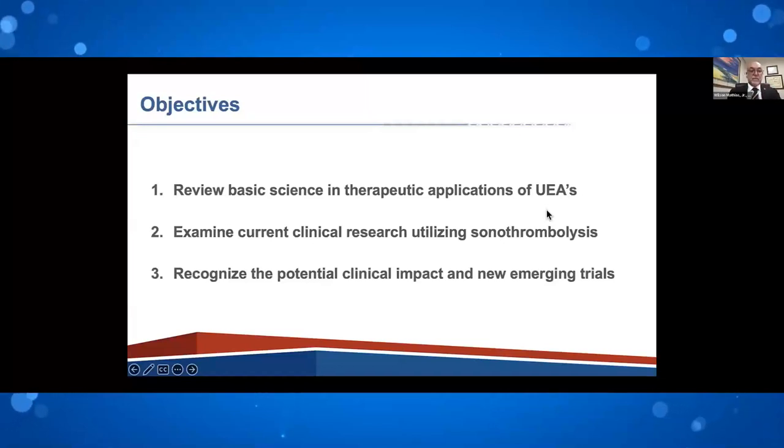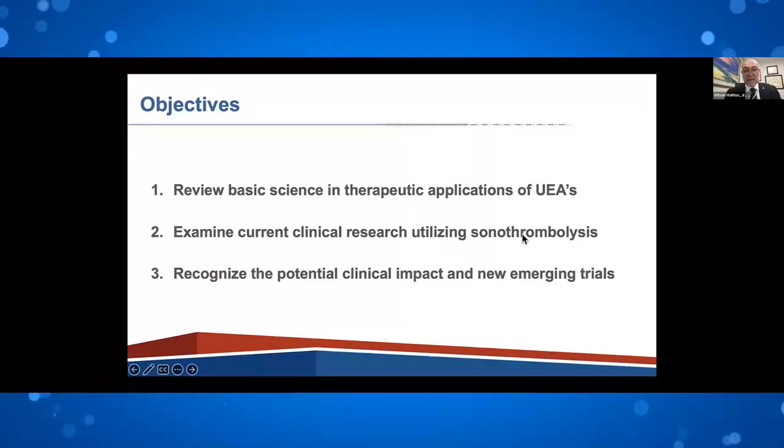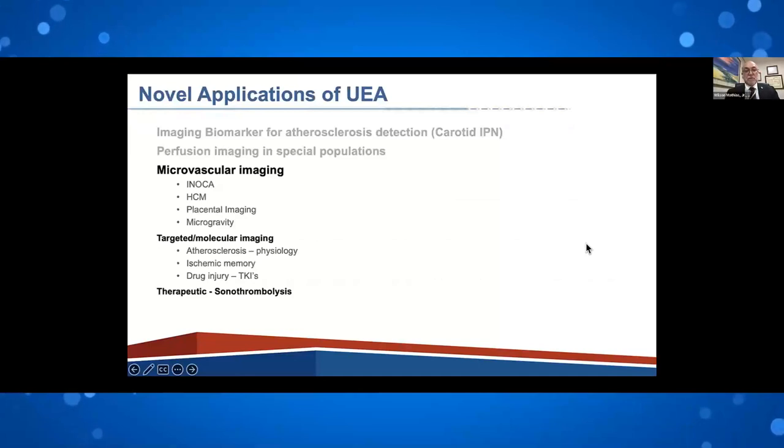Our objective today is to review the basic science and therapeutic applications, examine the current clinical research utilizing sonothrombolysis — that's the trial we are doing in Brazil — and to recognize the potential clinical impact in new trials. There are many novel applications of ultrasound-enhanced agents being researched around the world, especially looking for therapeutic impact, not only diagnostic: microvascular imaging, non-obstructive coronary artery disease, hypertrophic cardiomyopathy, placental imaging, microgravity, atherosclerosis physiology, ischemic memory, and sonothrombolysis.